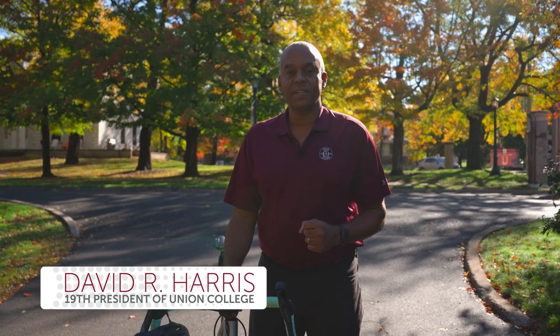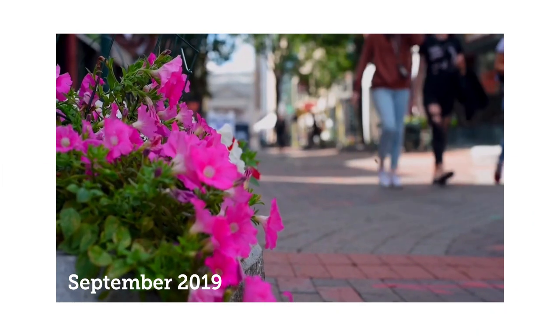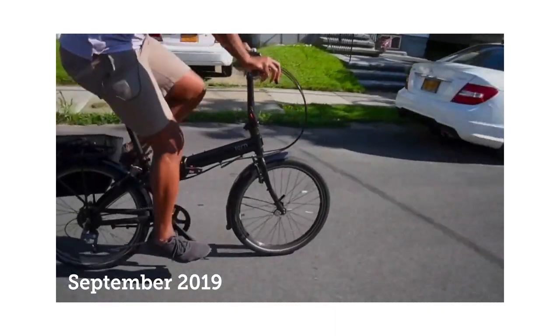Hi, David Harris here, president of Union College. I started here in July of 2018. In September 2019, I made a video to show you some of what I was loving about Schenectady — some of the people, some of the places. So it's been three years, and there are so many more things going on in Schenectady, so let me take a little opportunity to show you more. Let's go!